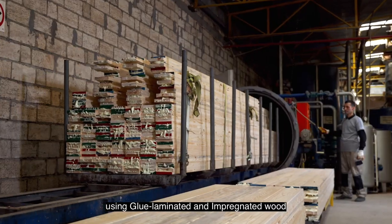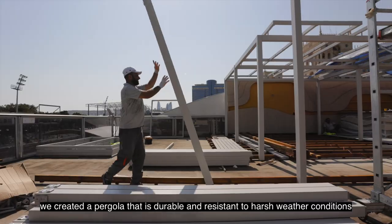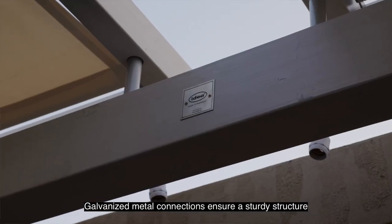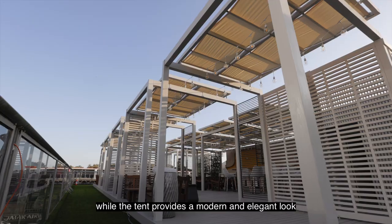Using glue-laminated and impregnated wood, we created a pergola that is durable and resistant to harsh weather conditions. Galvanized metal connections ensure a sturdy structure, while the tent provides a modern and elegant look.